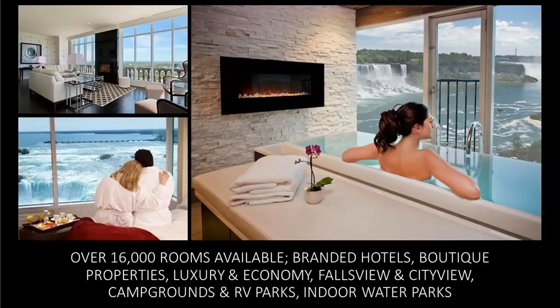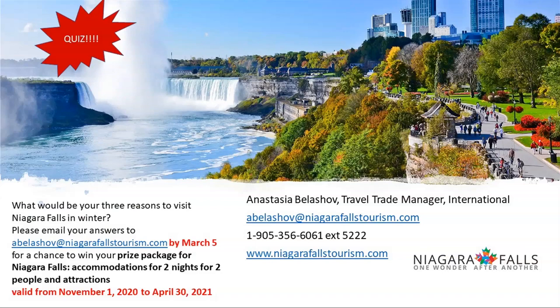Going back to Niagara Falls, for hotels we have approximately 16,000 rooms available. We have branded hotels like Sheraton on the Falls, Hilton, and Marriott Falls View — all facing the falls — plus city view rooms, boutique properties, three-star economy hotels, campgrounds, and RV parks. For every customer and every budget, accommodations are available. Niagara truly deserves at least one night, though two or three nights is ideal given how many activities there are. We've even had visitors stay up to five nights and still stay very busy.